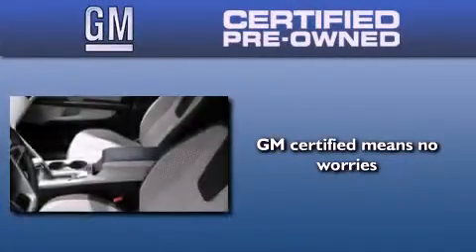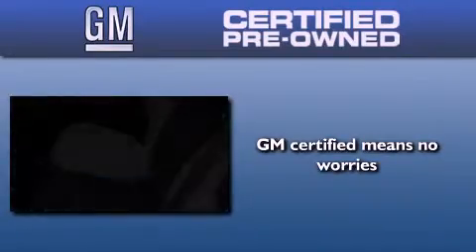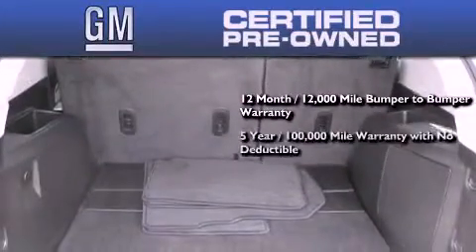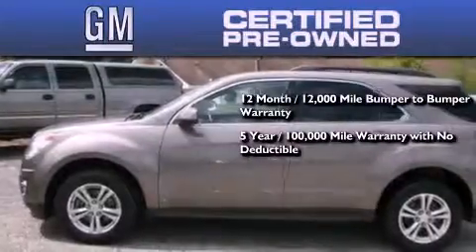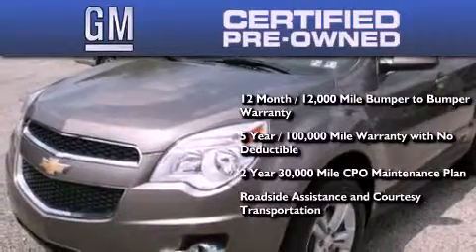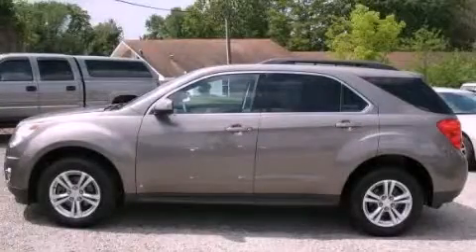GM certified used vehicles can deliver more satisfaction and certainty than ordinary used vehicles. GM certified means you get a 12-month, 12,000 mile bumper-to-bumper warranty, a five-year 100,000 mile powertrain limited warranty with no deductible, a strict factory set 117 point inspection, plus roadside assistance and courtesy transportation. Please call today to reserve this vehicle for a test drive.